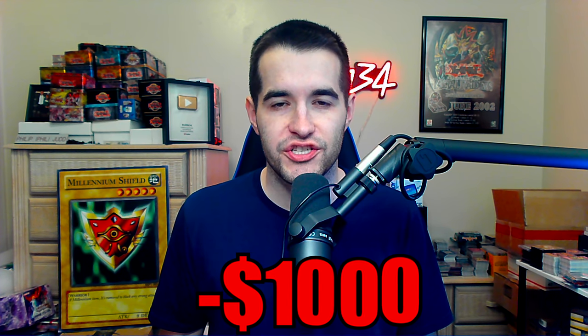I spent $1,000 on TCG Player and it all went wrong. What's up guys, we're back with another epic video.